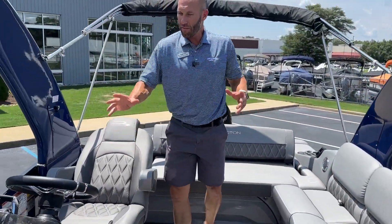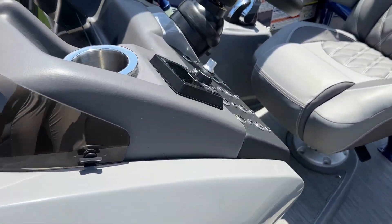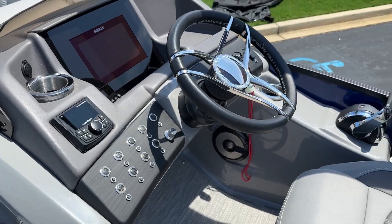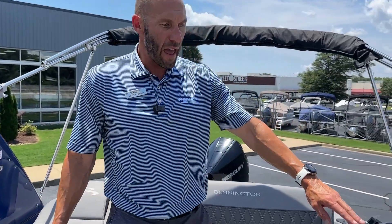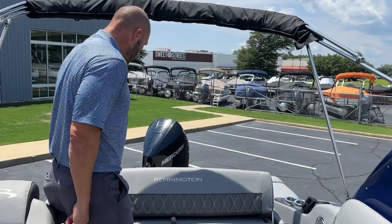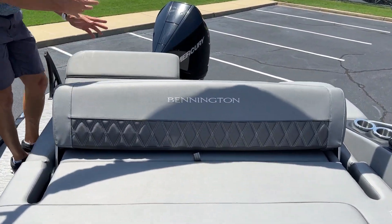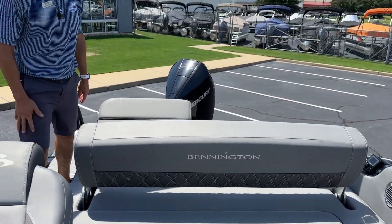Nice big elevated helm with a Simrad in the dash, Rockford Fosgate stereo, and RGB lighting. Like I said before, electric tower. Nice big L-shaped congregational seating — a table can go in there with the swingback. This is the deluxe swingback, so you do have the flip-up backrests on the back and you can put the seat forward and out of the way. Really cool setup, great lounging boat.